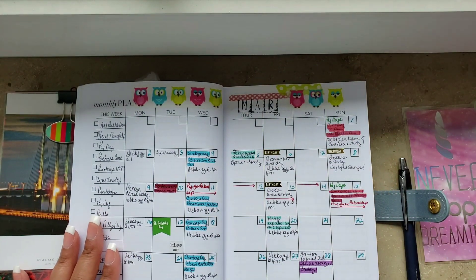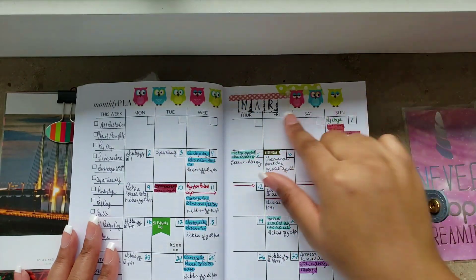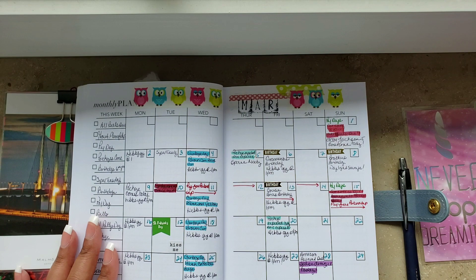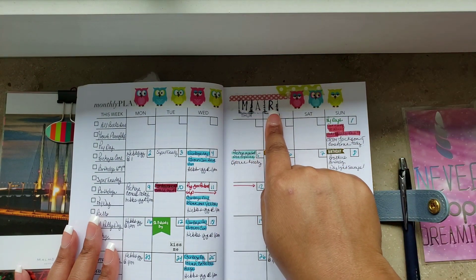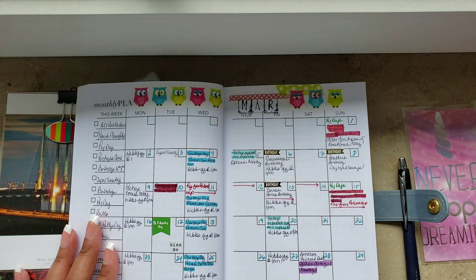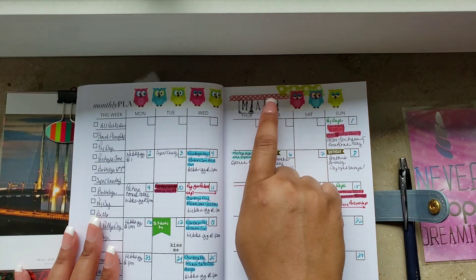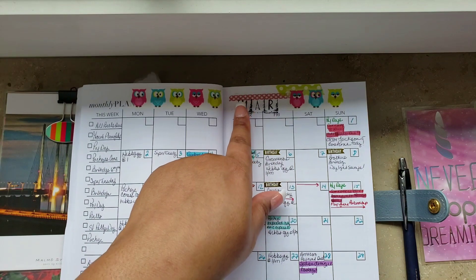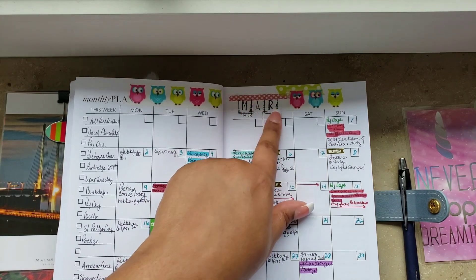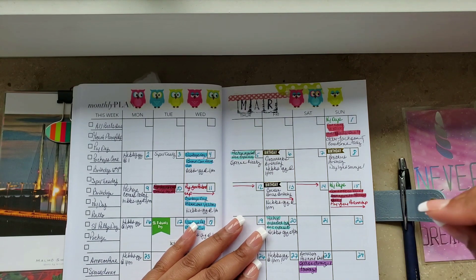I went through and changed my monthly layout — it looks a lot different from last time. The washi tape I originally had wasn't staying down, so I took it off and put down aisle stickers instead. I actually like those a lot better. I also covered my handwriting with a decorative label, then used letter stamps to put in 'March' — abbreviated. The spacing created unintentional square borders around the words, but it's done and I refuse to change it.